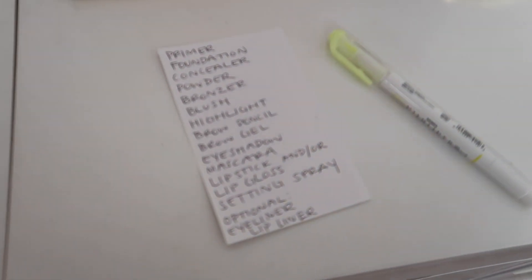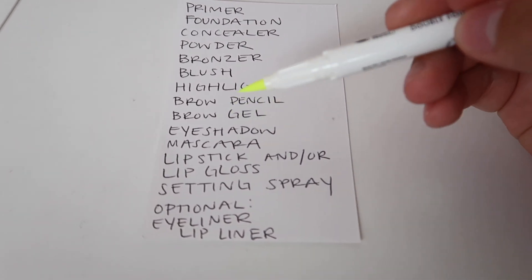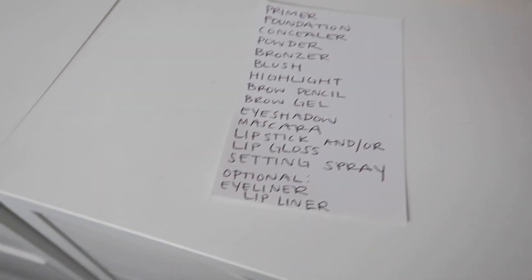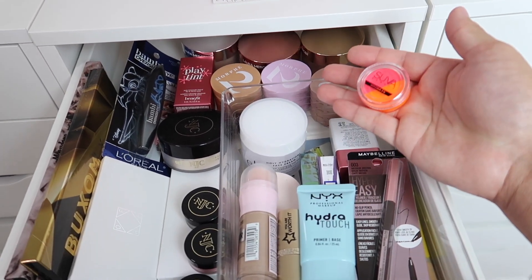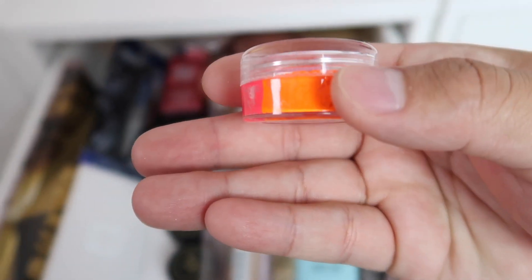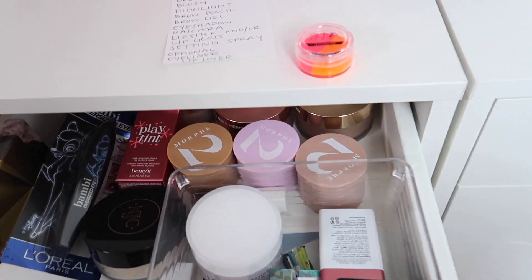Paige leaves so Jarvis can pick everything out by himself. He introduces himself — 'My name is Jarvis Carrero and welcome to my crib.' He decides to follow the list since Paige said it's in order of how the cabinets are set up. He opens the first drawer of newer products and spots a bright pink and orange product he encouraged her to buy at Morphe in Orlando.